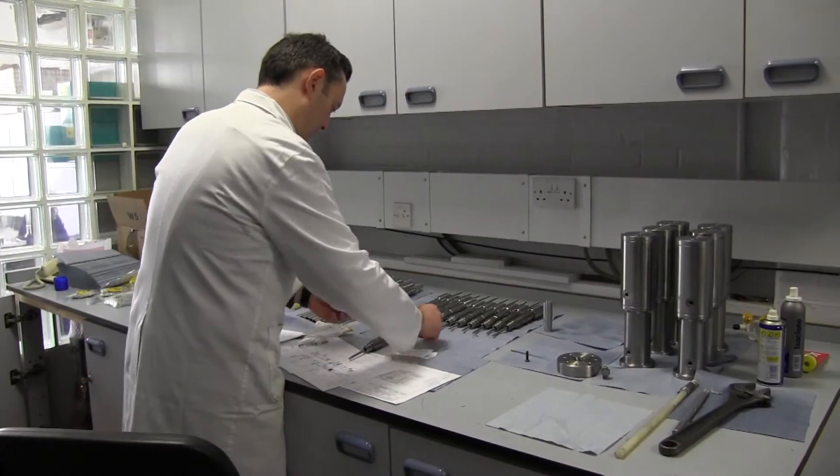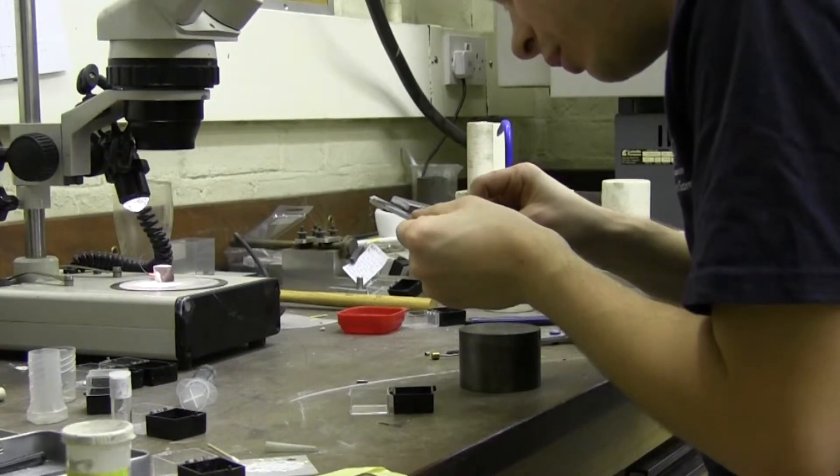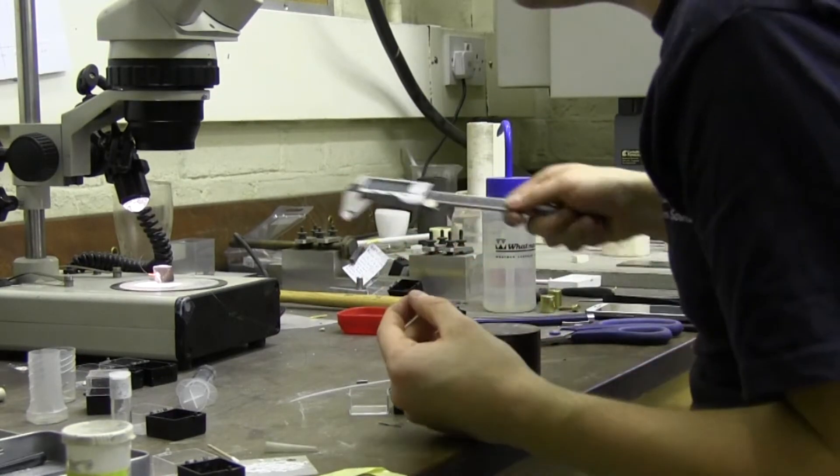Our labs depend upon a large team of very dedicated people — postdocs, excellent research engineers. We have had many students go through the labs who have done the research, contributed to the research, and I think made us the success that we are at present.